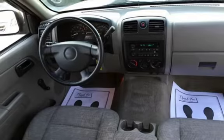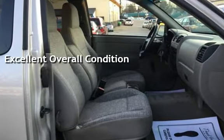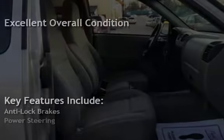This vehicle is in excellent overall condition. Key features include anti-lock brakes and power steering.